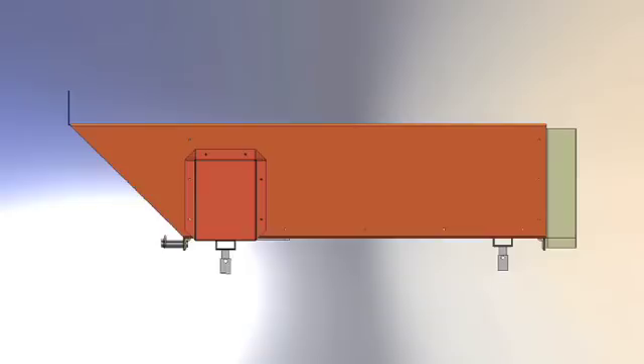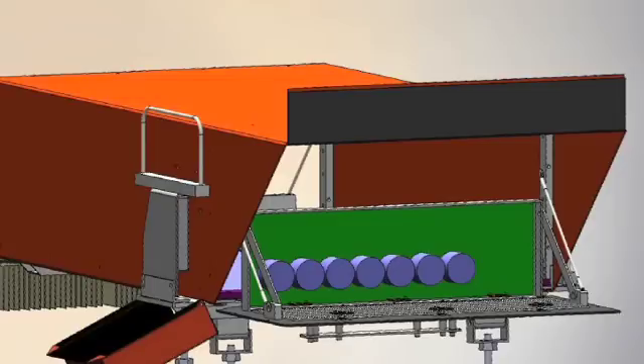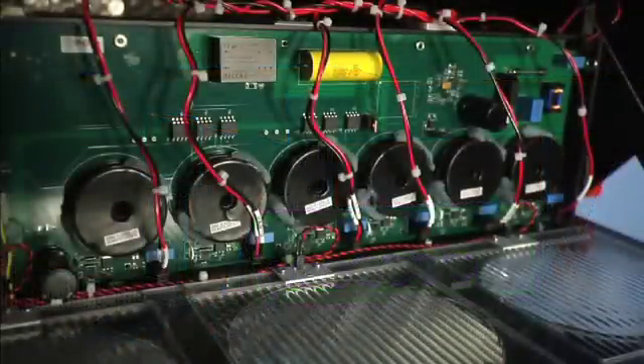Engineering Services at Borough Research Organization partners with our customers developing optical system solutions for their projects. Our goal is to be successful through the success of our customers.